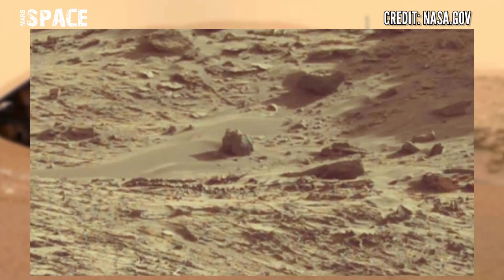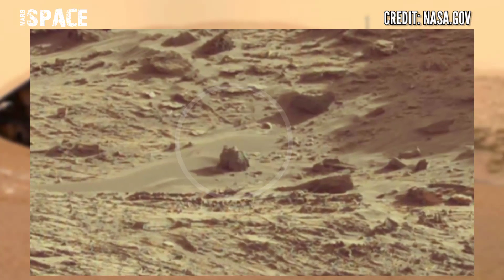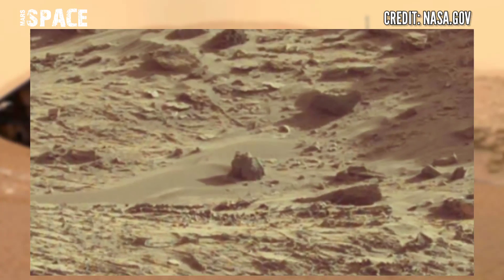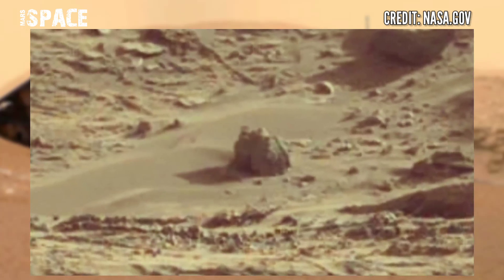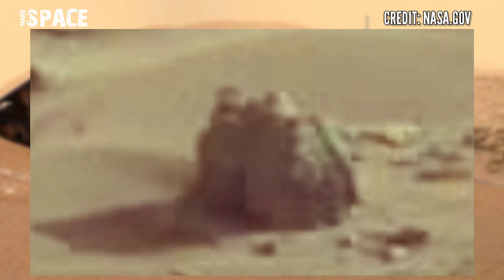Watch it in close-up. This shape looks like a modern house — here you can see the upper side is an exhaust and here is a clear entrance. What do you think about it? Possible modern house on Mars, or just a rocky natural structure?